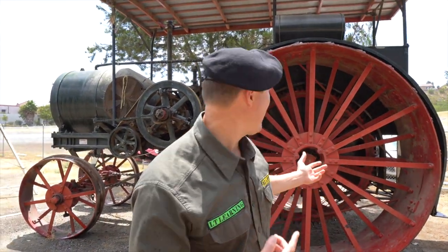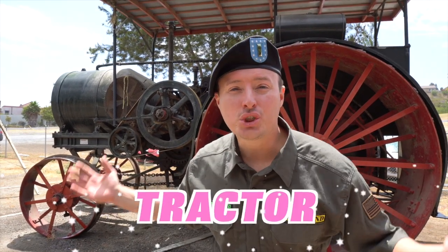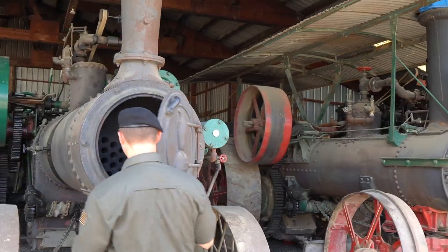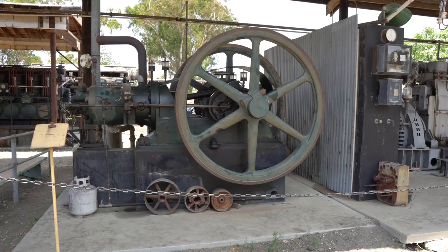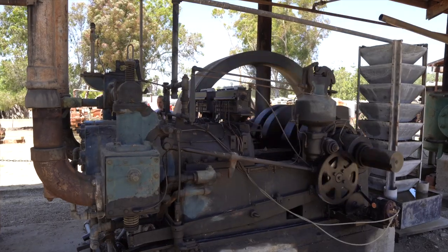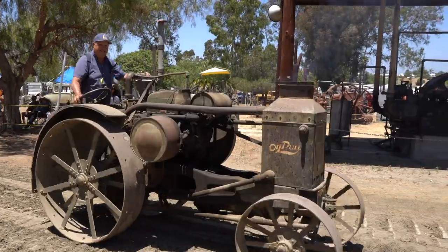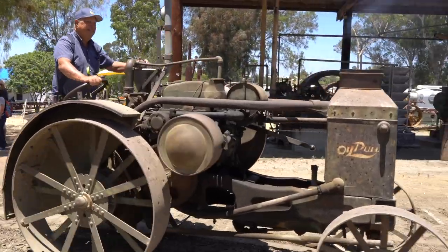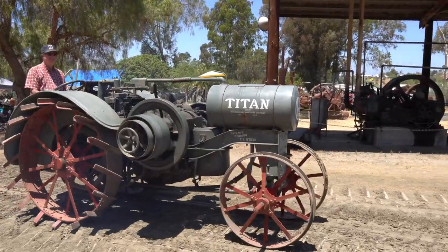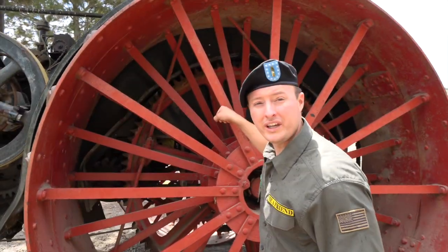Do you see this behind me? This is actually a giant tractor, a really old one. One of the main reasons they call it the Gas and Steam Engine Museum is because they have steam engines here. Right there in the front, that's a giant steam engine. It heats up water that's put in there and creates a lot of pressure, and that pressure makes this giant machine move. And look at these wheels — this is called a wheel housing.